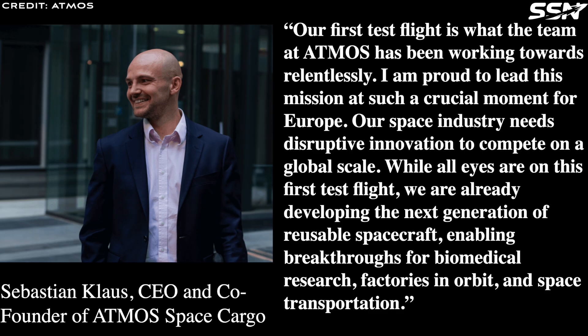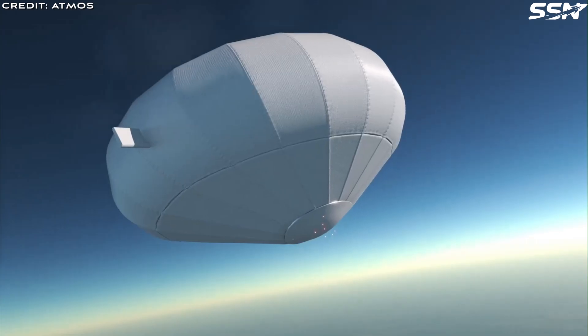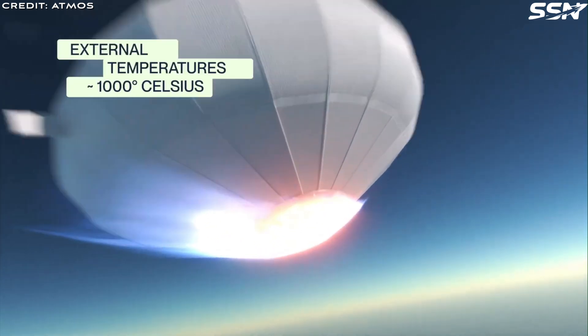Sebastian Klaus, CEO and co-founder of Atmos Space Cargo, said: "Our first test flight is what the team at Atmos has been working towards relentlessly. I am proud to lead this mission at such a crucial moment for Europe. Our space industry needs disruptive innovation to compete on a global scale. While all eyes are on the first test flight, we are already developing the next generation of reusable spacecraft, enabling breakthroughs for biomedical research, factories in orbit, and space transportation."